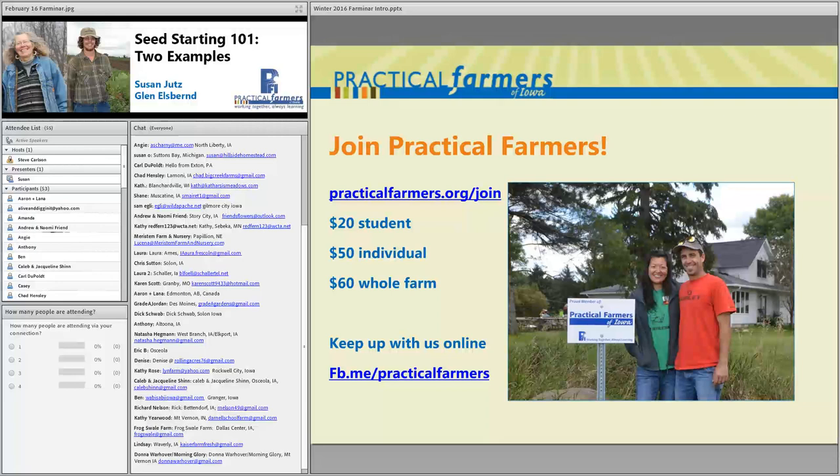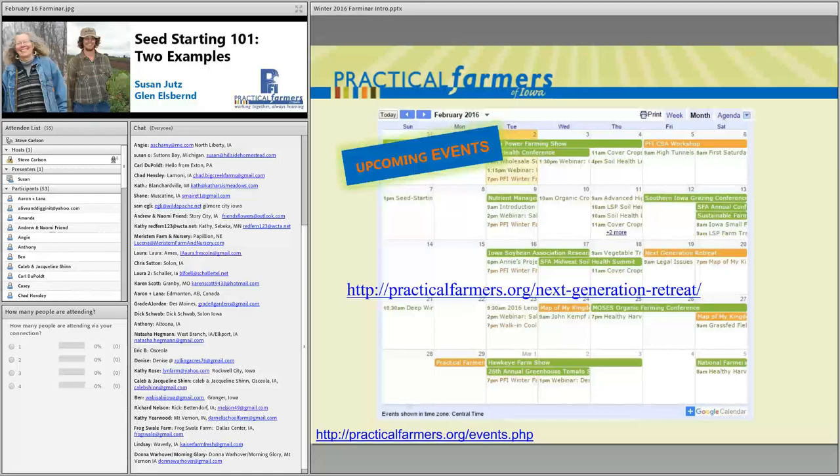PFI is a farmer-led, member-based organization and we'd love to have you join us. Becoming a member allows you to tap into our network — the most valuable resource we have. You'll also get our quarterly newsletters, discounts to our events, and the opportunity to participate in research projects. We have a lot of beginning farmer programs, and our members help guide our programming. I'd encourage you to check out our website for our upcoming events.